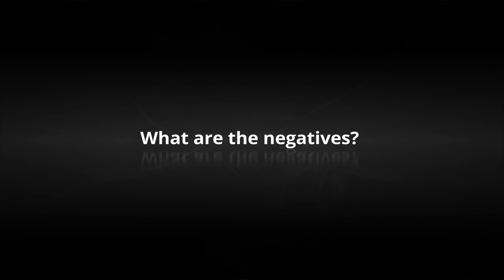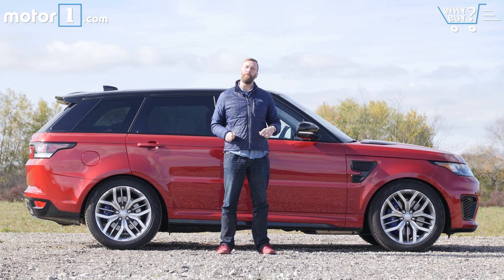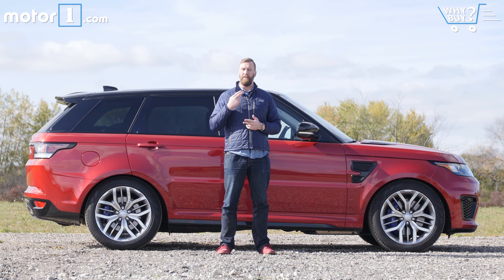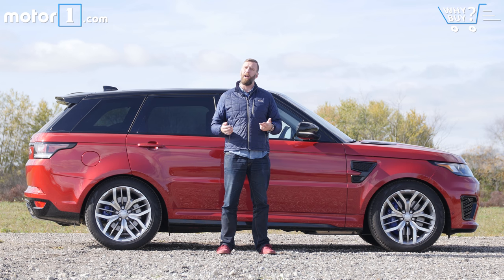What are the negatives? Expensive, thirsty, and showy to look at, the SVR is not an SUV for most buyers. Realistically, unless you have a lead foot and a willing checkbook, you shouldn't show up at your Land Rover dealer looking for this model. And unless you absolutely have to have the legendary Range Rover off-roading ability, the Germans probably do have better options.